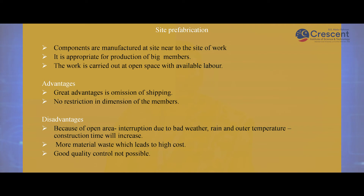Site prefabrication: components can be manufactured at the site near the location itself. It is appropriate for producing big members and the work is carried out in open space using labor available near the site. Advantage: omitting the transportation cost and no restriction on the dimension of members. Disadvantage: due to the large open area, weather conditions will affect the construction process, more material waste will occur, and good quality cannot be maintained compared to plant type prefabrication.